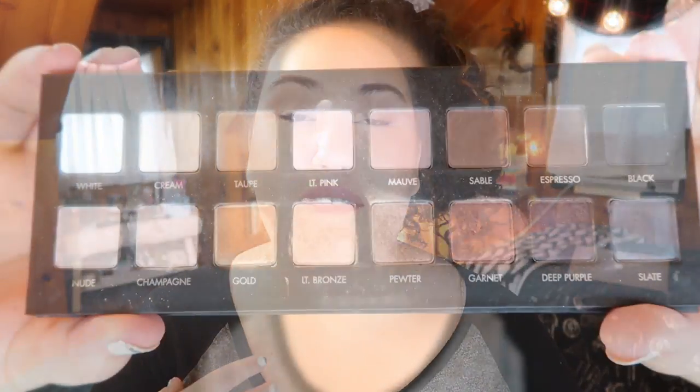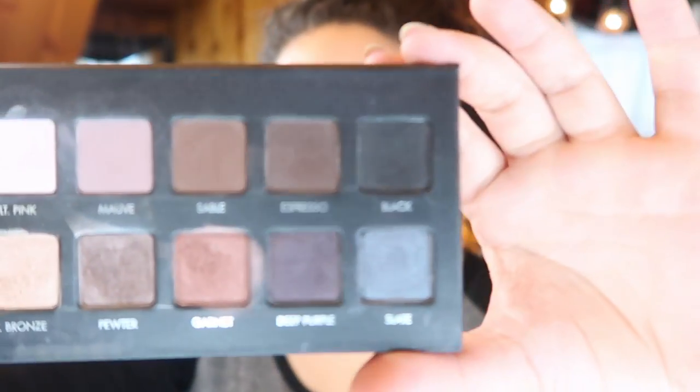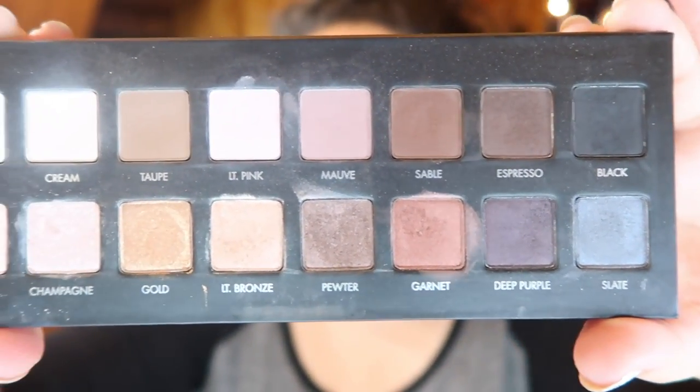I want to start with an oldie but a goodie. This is the original Lorac Pro palette. What really sets this palette apart from a lot of other neutral palettes is, A, the Lorac formula. They have an incredible formula — these shades are so buttery and soft. They are a little bit fragile, but they're amazing, super pigmented. I did have to learn how to use this formula. You can't swirl your brush in and use it like you would a drugstore palette or even a naked palette. You have to learn how to use this palette, but once you get over that learning curve, you really come to appreciate what you're actually getting here.